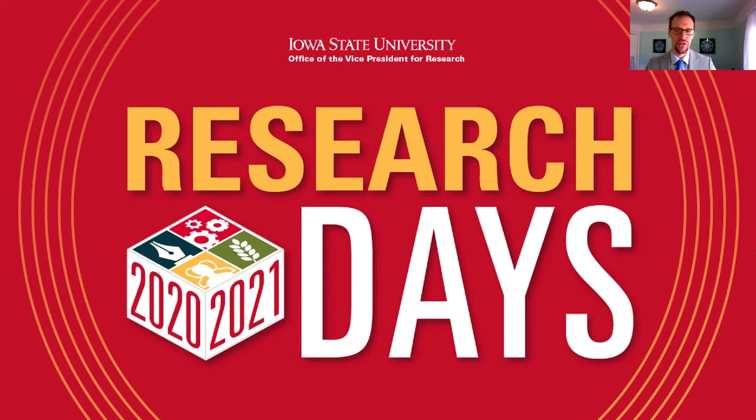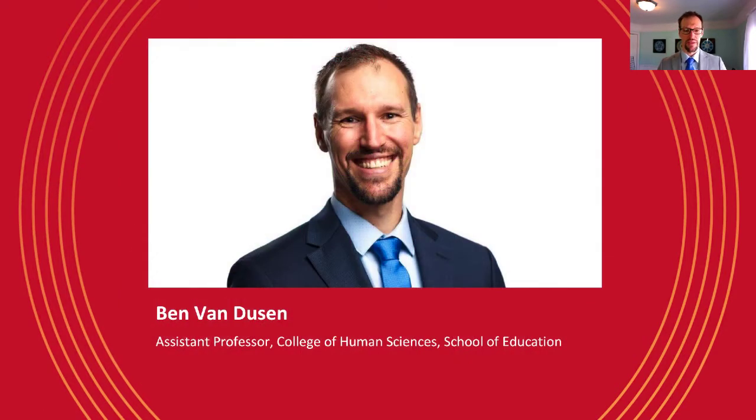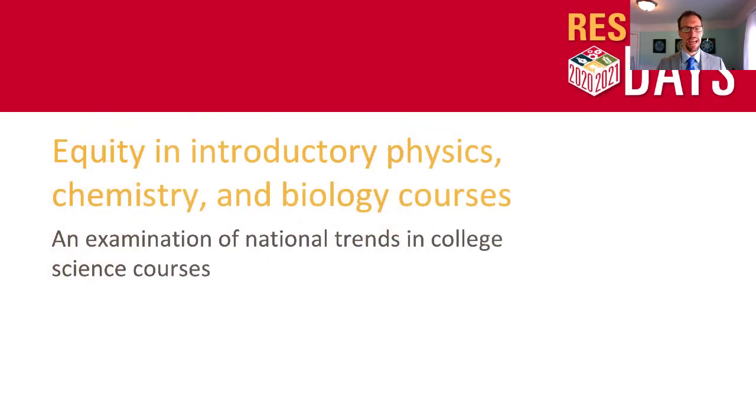Hello and welcome to my ISU Research Days presentation. I'm Ben Van Dusen, an Assistant Professor in the College of Human Sciences within the School of Education. Today I'm going to be talking about equity in introductory physics, chemistry, and biology courses.